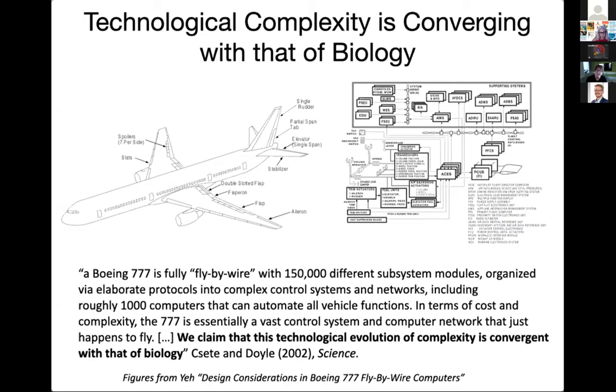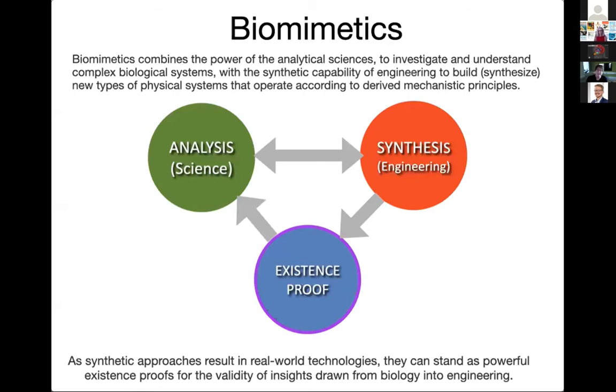The 777 isn't unique — many of our modern technologies have huge networks of embedded computers interacting closely with physical hardware. I share with John Doyle this view that our technology is converging in complexity, and perhaps also in some of the design problems, with the biological systems that many of us study in biomimetics. In science we do something we might call analysis — we look at complex biological systems and try to understand them through experimentation and decomposition.